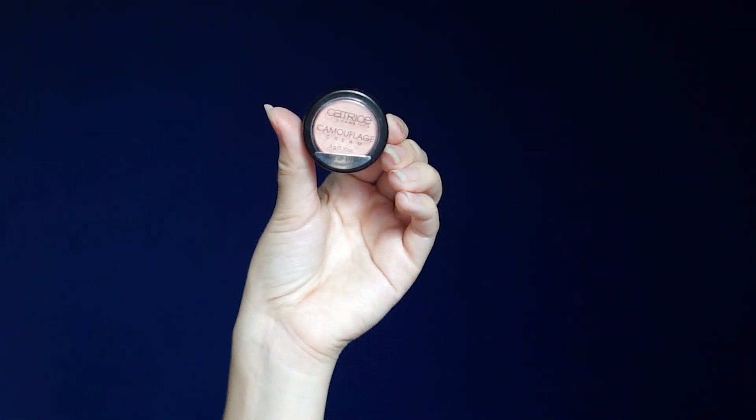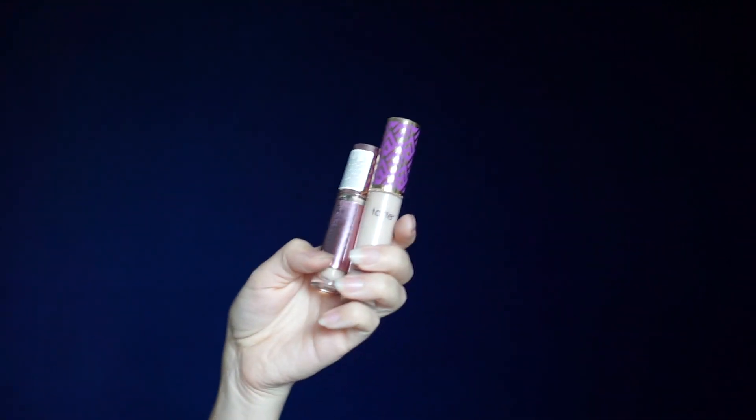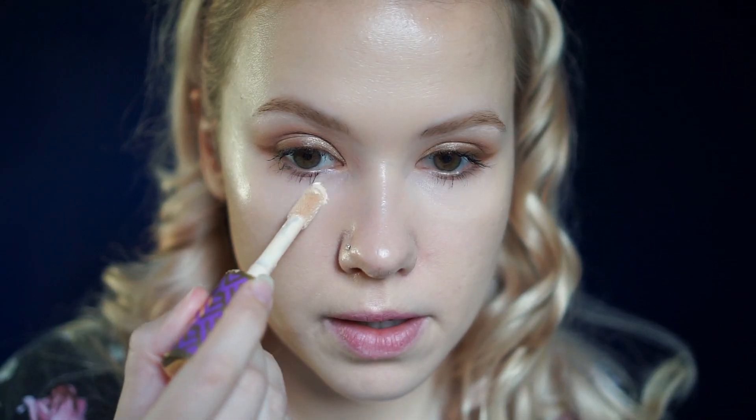For under my eyes, I'll be starting out with Catrice Cosmetics Camouflage Cream Wake Up Effect — it's basically a very light pink tone cream that will help cancel out any darkness. I only focus this where my under-eye bags start and end, not extending it any further. For concealer, I'll be using the Tarte Shape Tape Concealer in shade Fair Neutral, and I'm going to blend that out with a beauty blender.